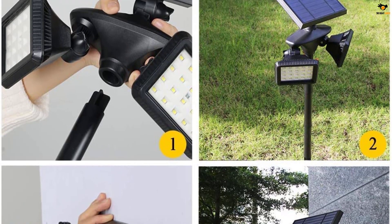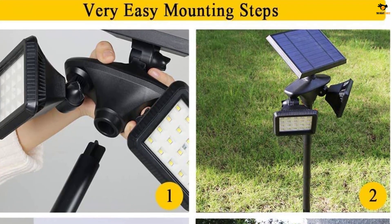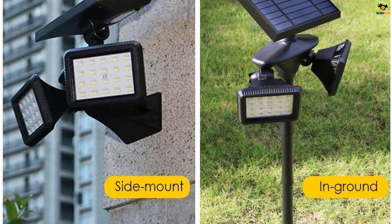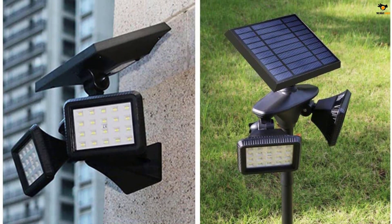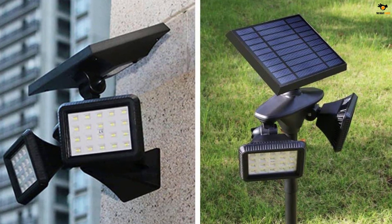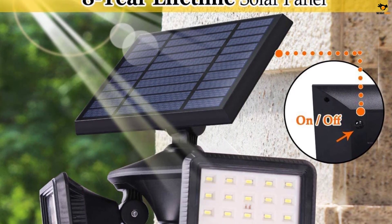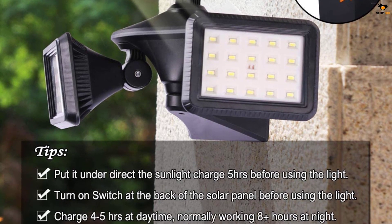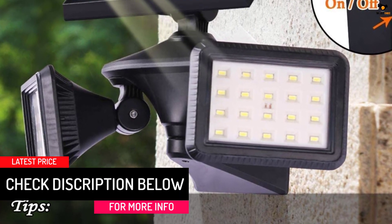It generates about 500 lumens via 40 LEDs across both lights combined. Installation is very easy as it comes pre-installed on a fixture with multiple degrees of freedom for easy adjustment. It is powered by an 18650 lithium battery with a 4500mAh capacity, offering nearly eight hours of backup and requiring only four to six hours of charging.